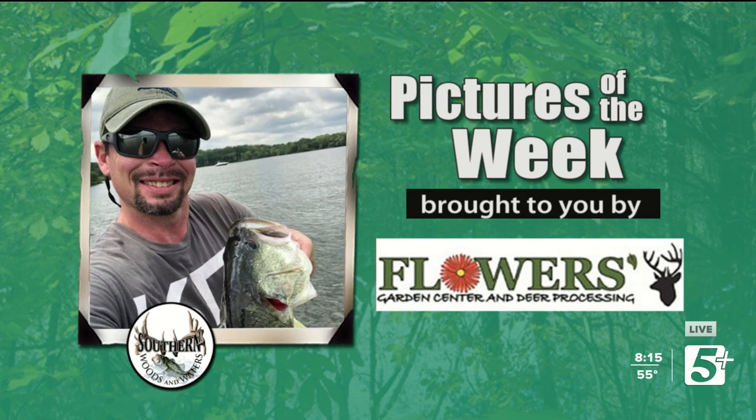Our first picture here is a nice Percy Priest bass. This is Jeremy James with a fish he caught recently on Percy Priest on a 10-inch green pumpkin worm. Somebody might have had to give him that fish — I think they gave Jeremy that fish. He said he caught it on a 10-inch green pumpkin worm, found it floating with a bluegill in its mouth or something. Congratulations on that one, Jeremy.